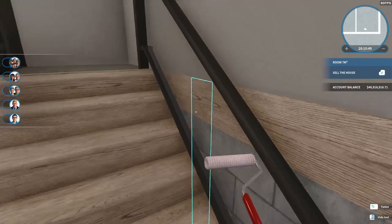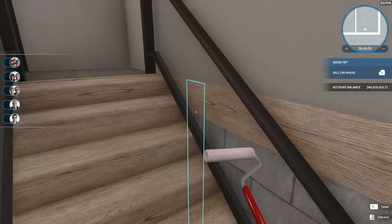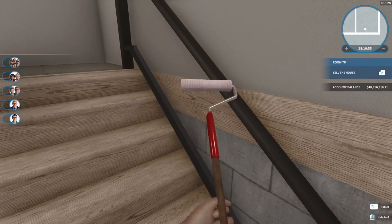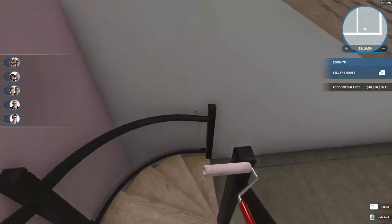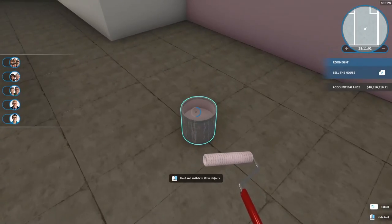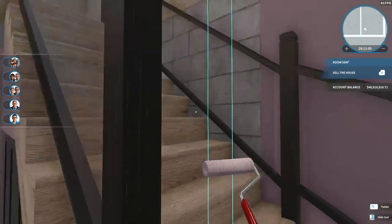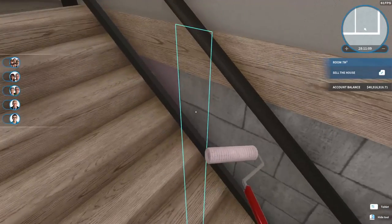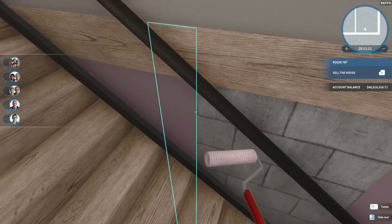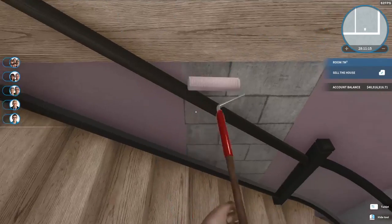Just as soon as I get really intently into doing the painting, I run out of paint. I'm really coming to the conclusion that I am never going to do a build this big again — not in House Flipper 1, at least.